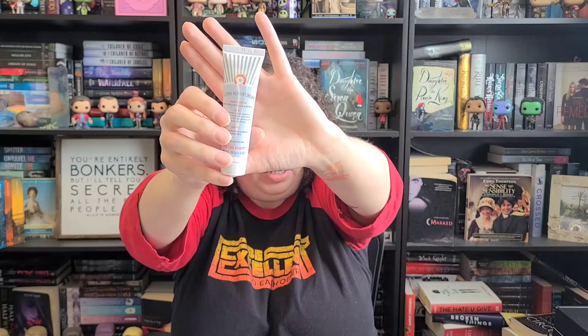The first item is the First Aid Beauty Ultra Repair Cream — it's a deluxe sample, and actually a pretty good size. It says it's for dry, sensitive skin, which I have! The award-winning cream deeply hydrates and soothes with a blend of shea butter, licorice root, and white tea extract. The full size would be $36, so this deluxe sample works out to about $3.60 — I think I just did math! I'm excited to try this one.